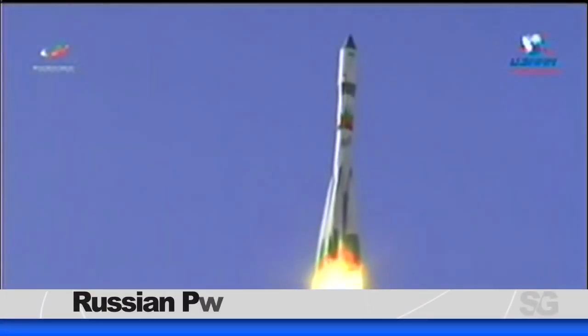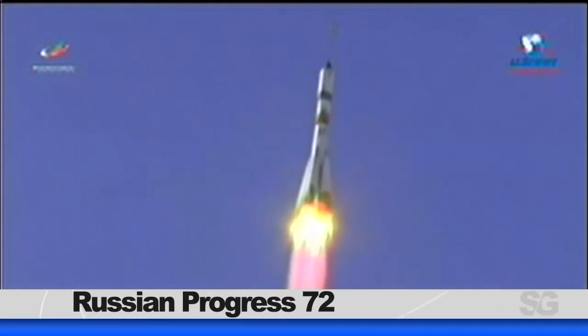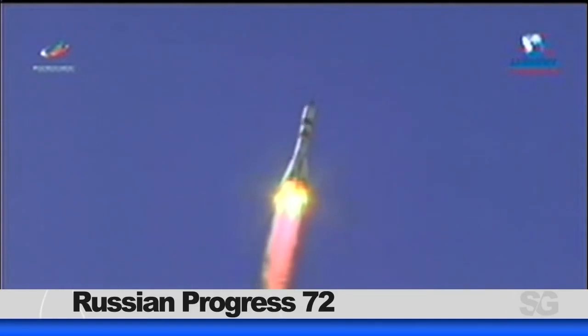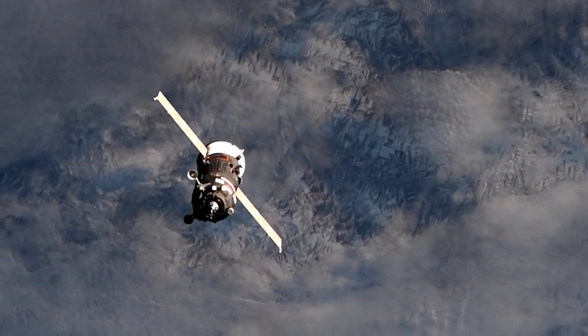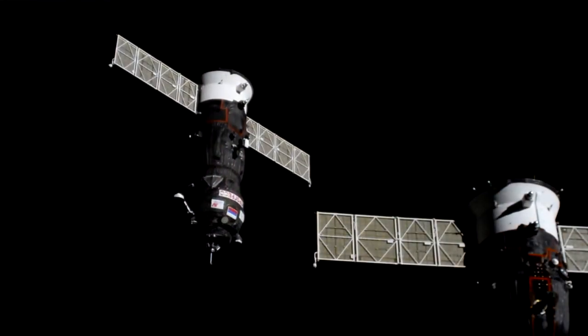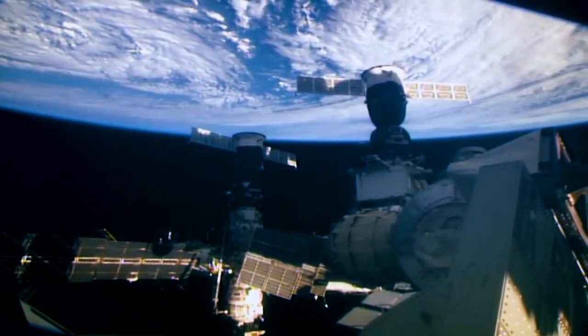cargo makes its way to the International Space Station in the fast lane. The Russian Progress 72 lifted off from the Baikonur Cosmodrome on Thursday, loaded with three tons of food, fuel, and supplies. It only took two orbits around the Earth to complete its ultra-fast journey to the orbiting complex, docking just over three hours after liftoff. Progress is scheduled to remain attached to the Space Station until late July.